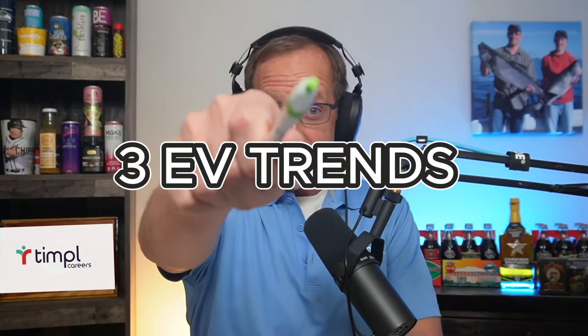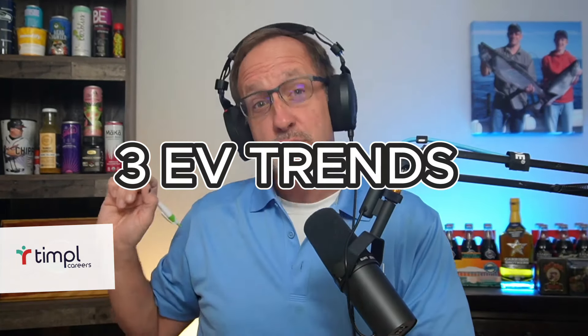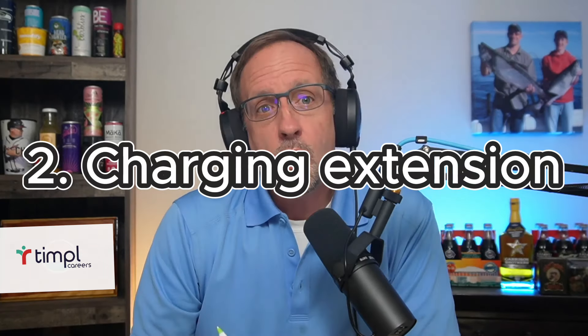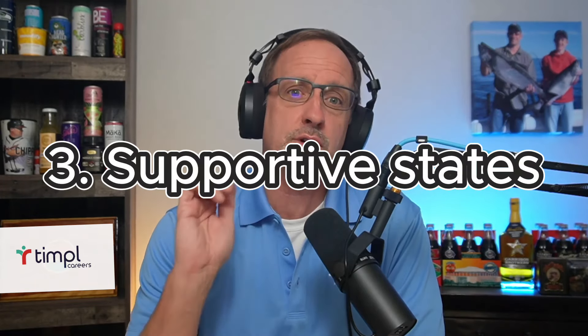Hey, all you automotive enthusiasts, I've got three EV trends that you're going to... What is wrong with me? Why can't I speak? All right. Three EV trends for you automotive enthusiasts in 2024. We're going to talk about the emerging battery technology, how they're extending the range between charges, and which states are most aggressively pursuing laws and offering incentives to spur EV sales in America.